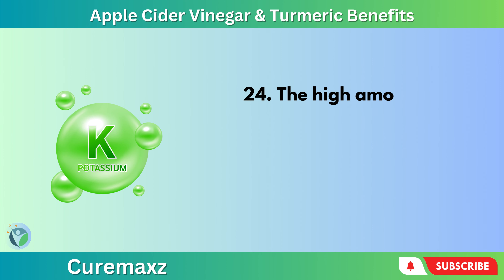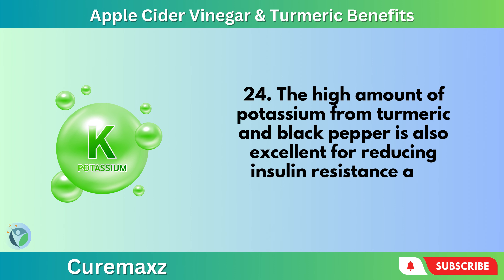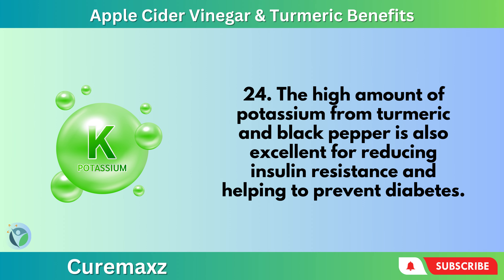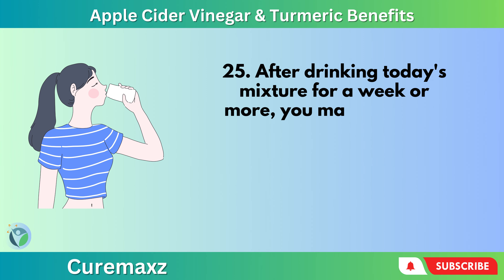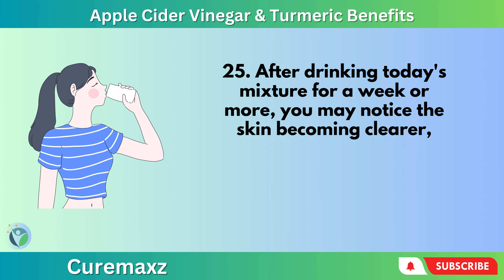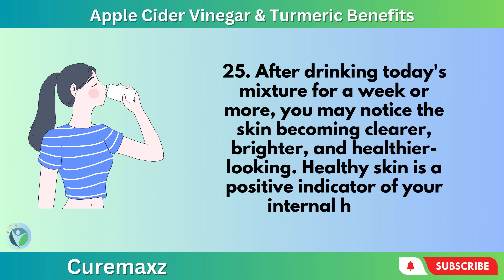The high amount of potassium from turmeric and black pepper is also excellent for reducing insulin resistance and helping to prevent diabetes. After drinking today's mixture for a week or more, you may notice the skin becoming clearer, brighter, and healthier looking. Healthy skin is a positive indicator of your internal health.